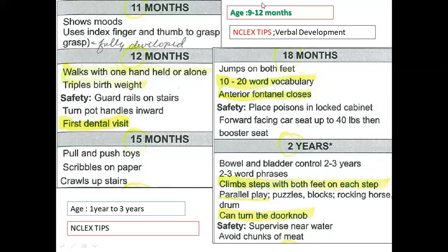During twelve months, body weight triples — triple birth weight. So if a baby was born five pounds, they will be 15 pounds at twelve months. At twelve months, the baby walks with one hand held or alone, and safety requires a guard rail on stairs. Also at twelve months, the baby goes for their first dental visit.